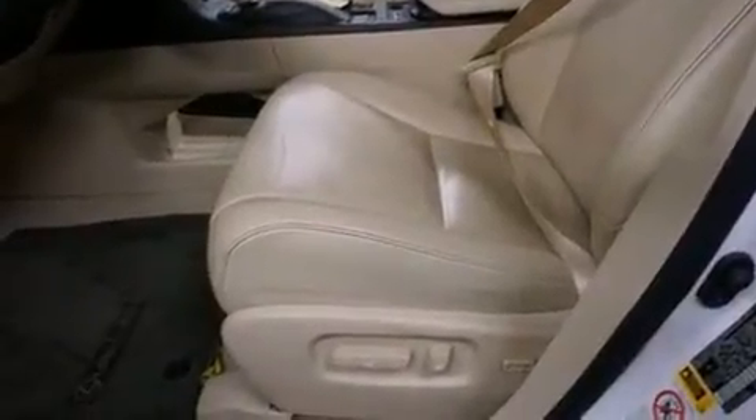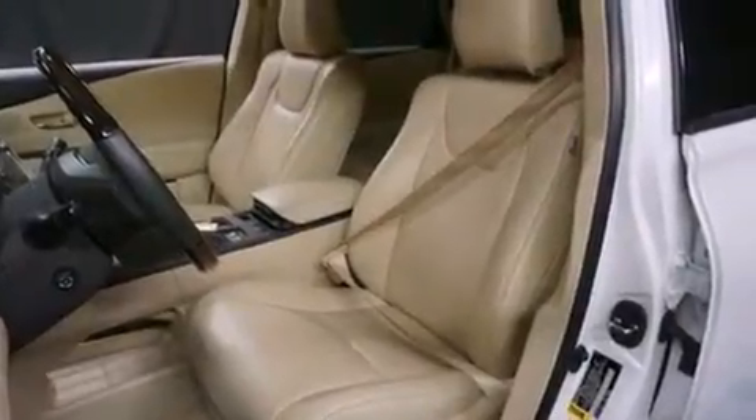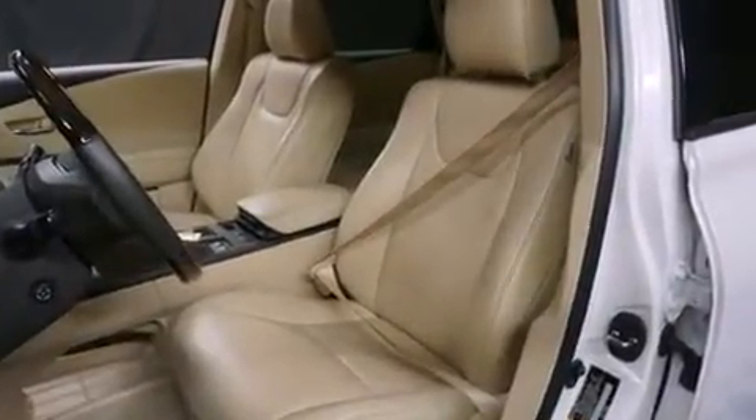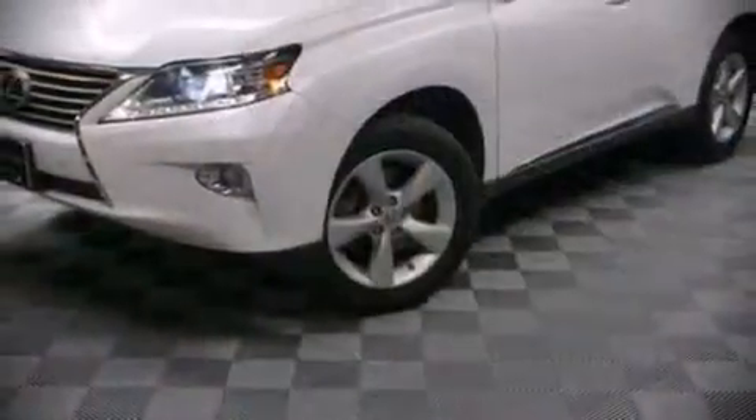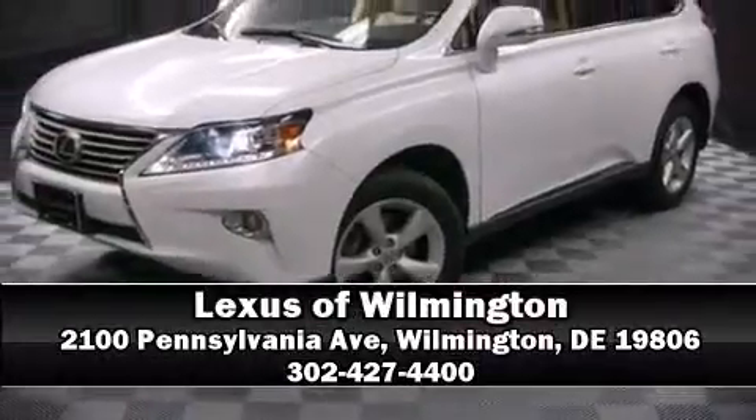Sophisticated all-wheel drive assures superb handling in any weather condition. A Carfax history report indicates just one previous owner. Our experienced sales staff is eager to share its knowledge and enthusiasm with you — stop by our dealership or give us a call for more information.